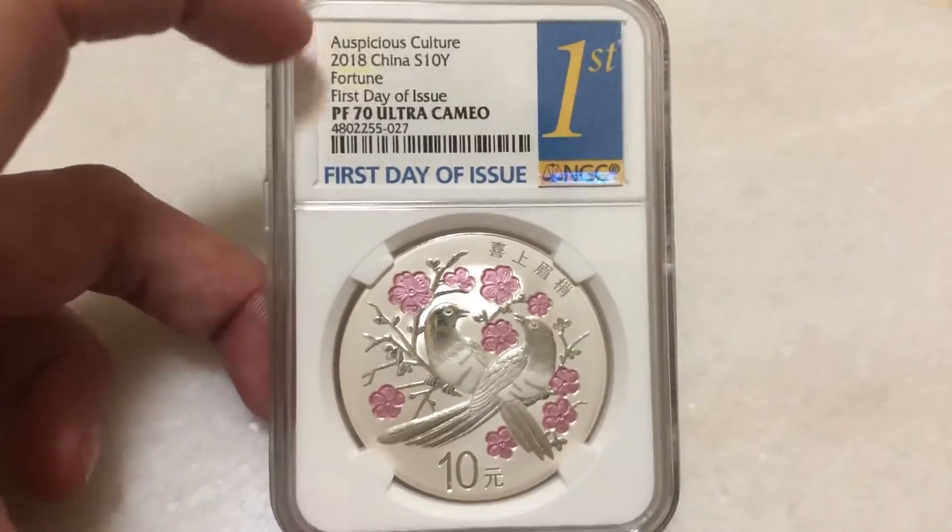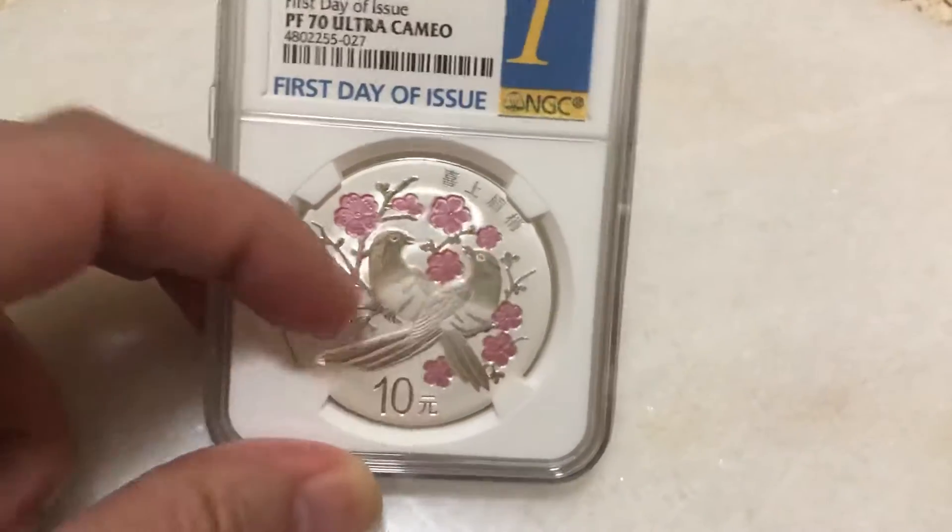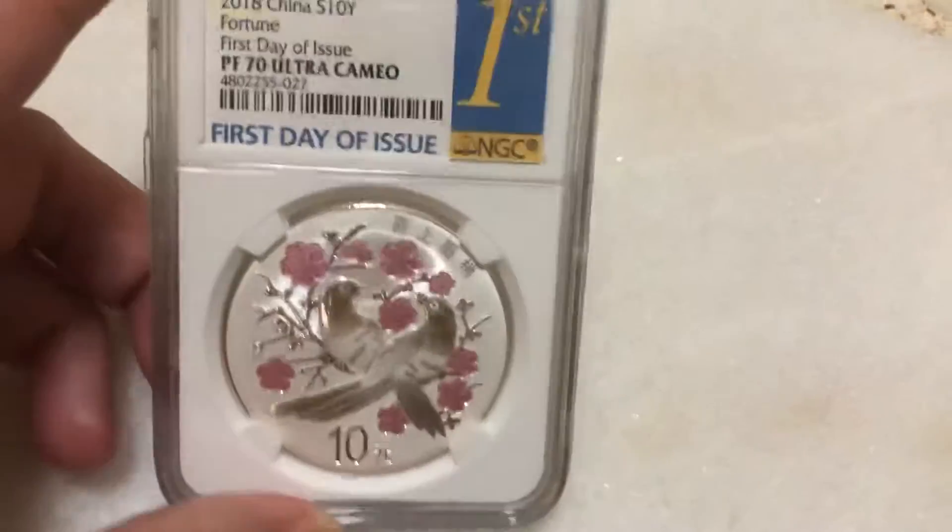This is 2018 fortune. In Chinese, so-called 'shi-sang mei-siao' — two birds with the blossom flowers. It looks happy.